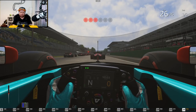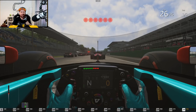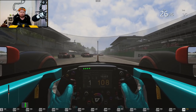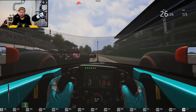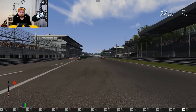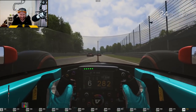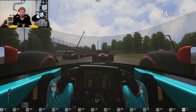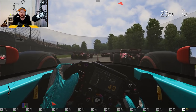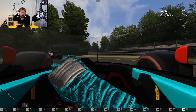Let's get ready — six red lights. It is so damn loud; I can't have two earphones in at the same time. Off we go. I turned down the AI for this one because in practice I was getting absolutely spanked. I did a 27 and now we're doing like 23s.